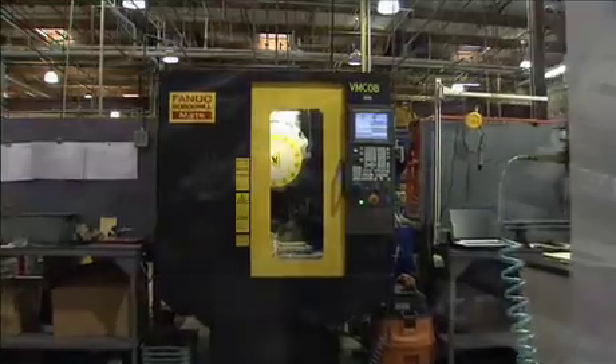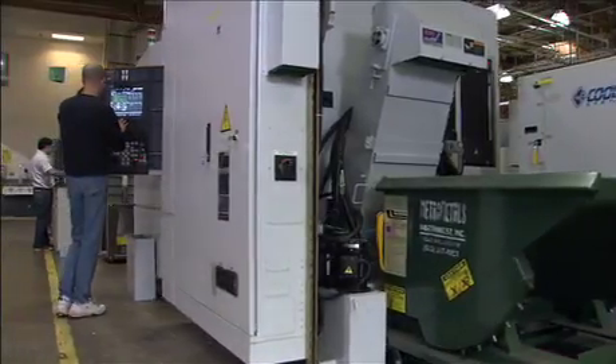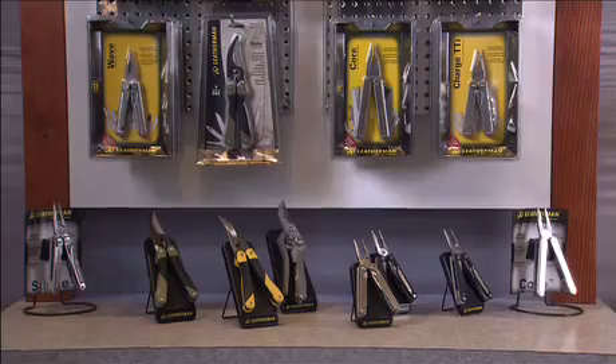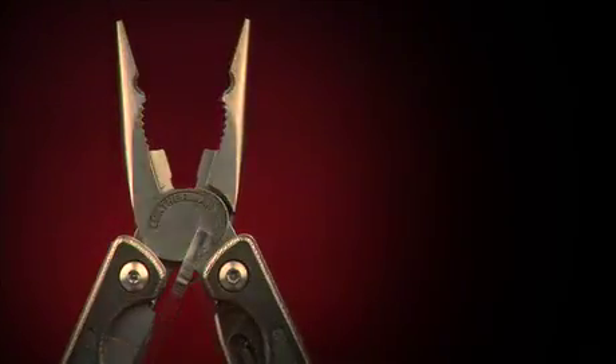In recent years, Leatherman Tool Group has been striving to maximize the efficiency of the factory while at the same time maintaining the high standard that customers have come to expect. The company has implemented environmentally friendly processes and packaging in keeping with their love for the great outdoors. And with their quality and innovation, Leatherman will continue to lead the industry for many years to come.